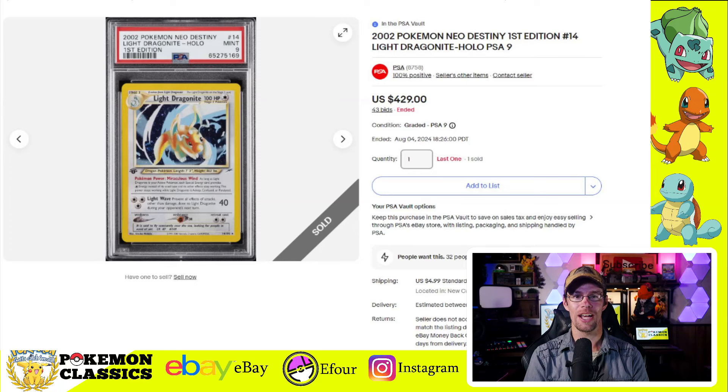Lastly, we'll wrap up with the Light Dragonite from Neo Destiny in PSA-9 first edition, selling for $429. Gotta love Neo Destiny — it's my personal favorite set.